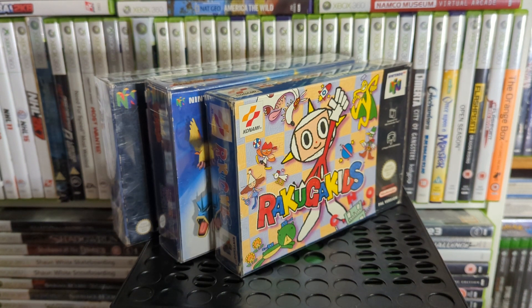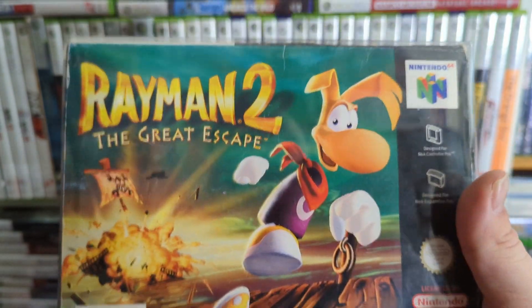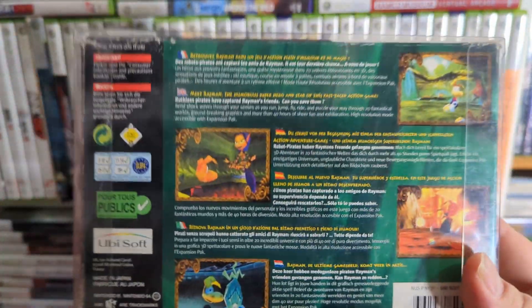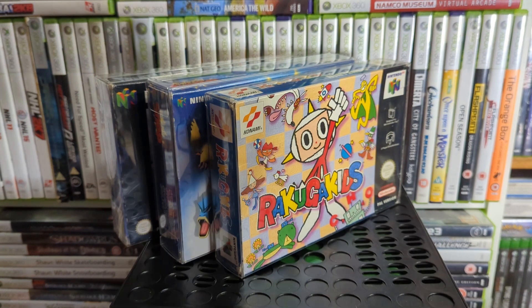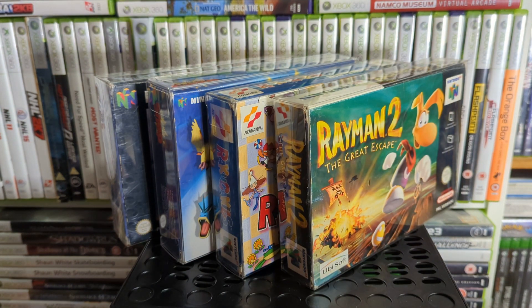Up next is a great game — Rayman 2: The Great Escape. It's a little platformer that's been released on pretty much everything now. There are differences between versions — I think the Dreamcast one might be the best to play, but if you like collect-a-thon platformers, go for Rayman — it's good.